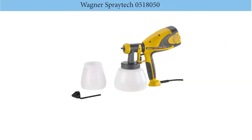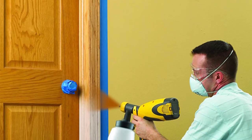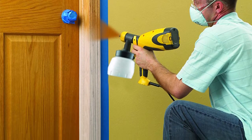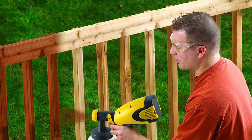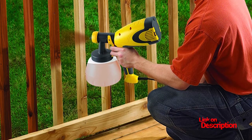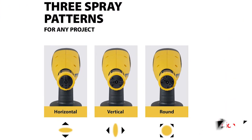Number 4: Wagner Spray Tech 0518050 Control Spray Double Duty Paint Sprayer. Make sure that you get the most satisfying services with this paint sprayer in hand. It features a replaceable set of filters that will always keep particles out of the paint. It also has a variable flow trigger with many sets of nozzles that will help you regulate the amount of paint at a given area easily.